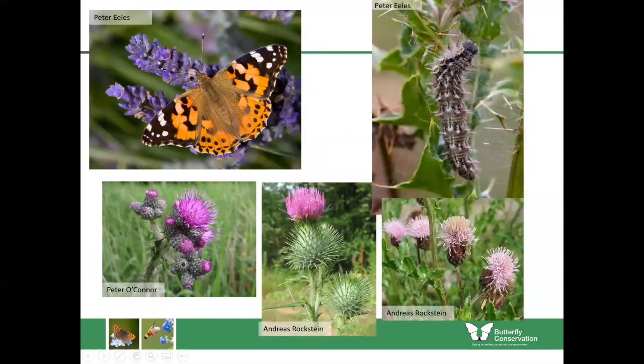All of these thistles are great nectar plants, so you get butterflies, moths and other insects visiting them for food. They're also the main caterpillar food plant for the painted lady in Scotland. Whenever painted ladies arrive, the thistles are coming into their best — full of energy and nutrients and in bloom — so the painted ladies can lay their eggs upon them and hopefully their caterpillars will develop into adult butterflies which should fly south for the winter.